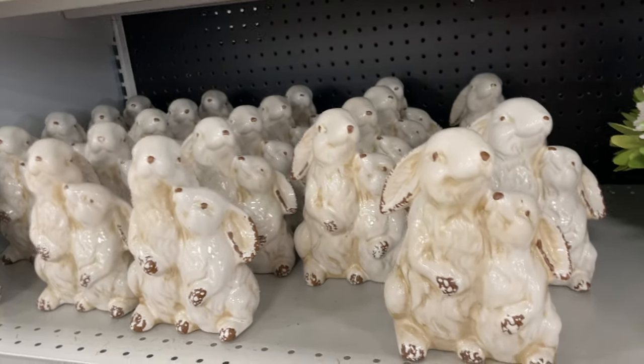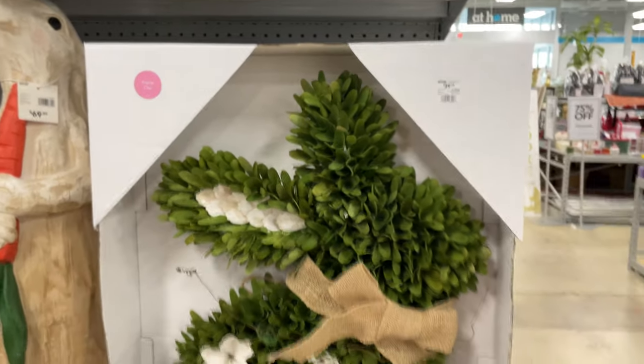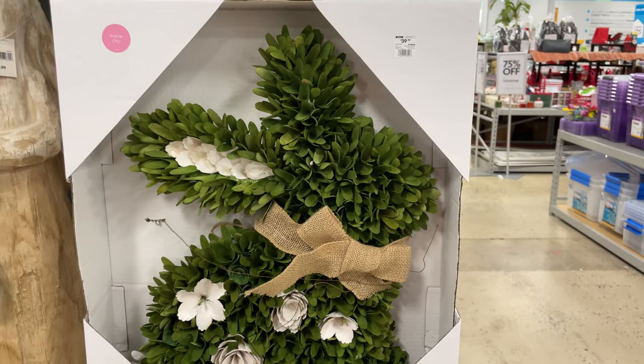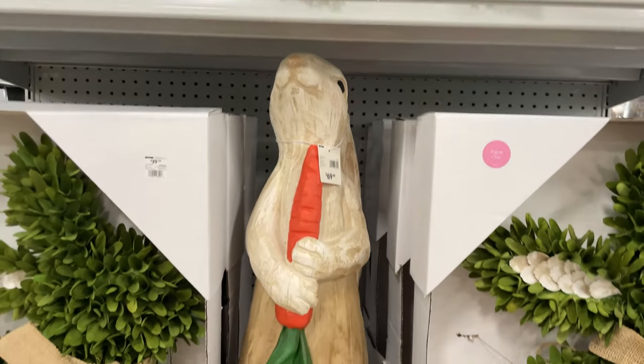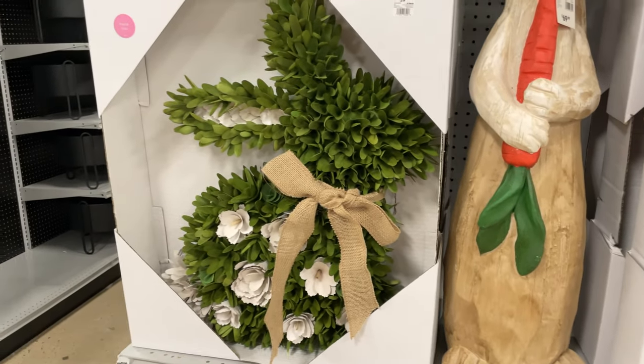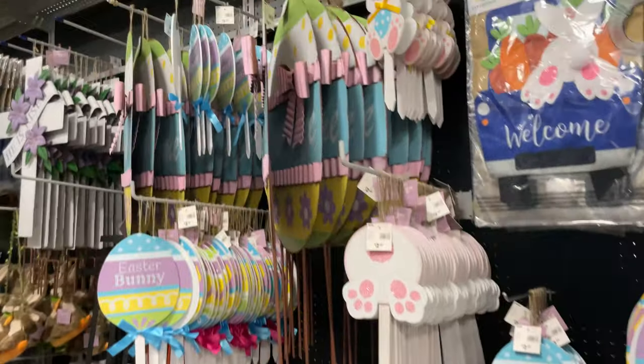These ceramic bunnies are $10.99. Here's more of the wreaths — that one's $39.99. This big tall bunny is $70, and then they have the cute little ones for $20 and $15.